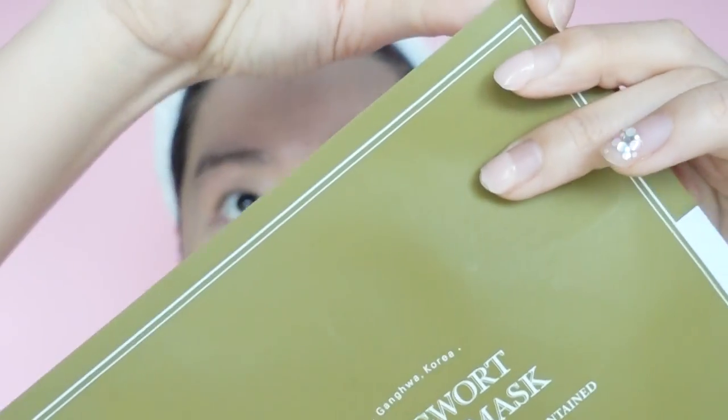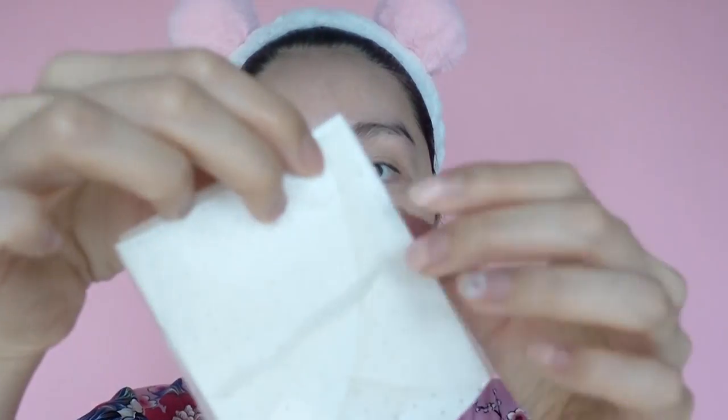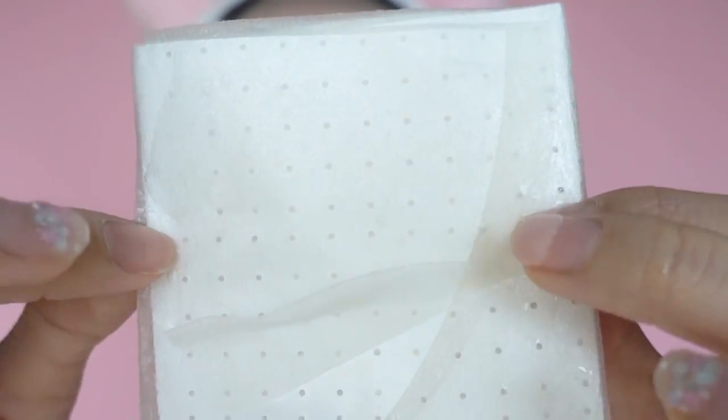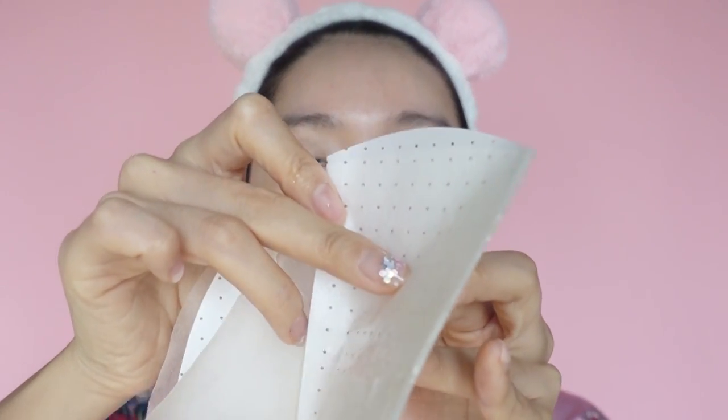Very easy to open. Some sheet masks have the plastic type packaging, so it's really hard to rip, but this is the paper kind so it's really easy to open. I heard that the sheet itself is environmentally friendly too — so after you're done using it, it can be recycled. And it comes like this. I knew it was very thin. You know those thin, really good sheet masks? It comes with another piece to make sure it won't crumble.